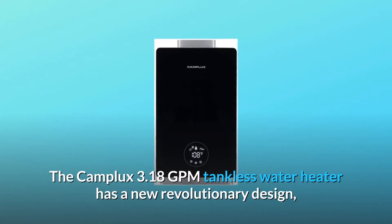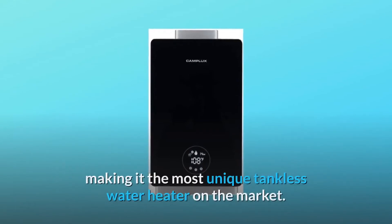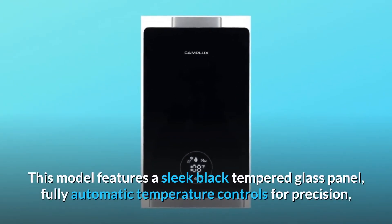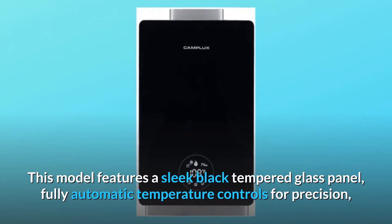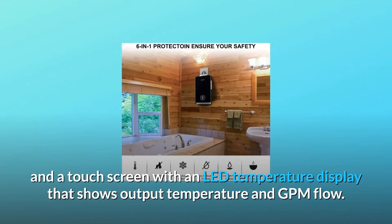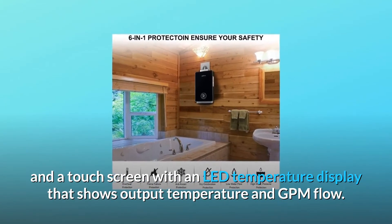The Camplux 3.18 GPM Tankless Water Heater has a new revolutionary design, making it the most unique tankless water heater on the market. This model features a sleek black tempered glass panel, fully automatic temperature controls for precision, and a touchscreen with an LED temperature display that shows output temperature and GPM flow.